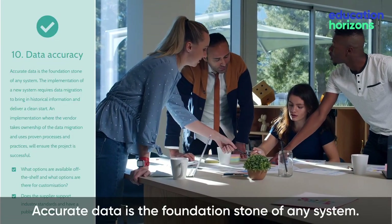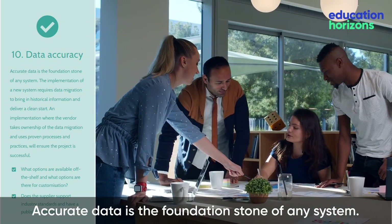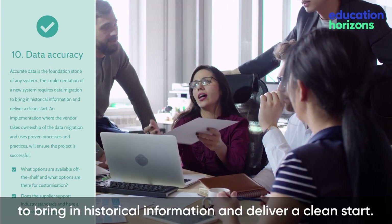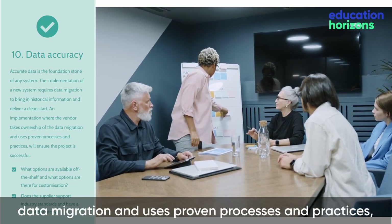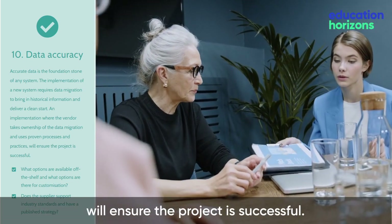Data Accuracy. Accurate data is the foundation stone of any system. The implementation of a new system requires data migration to bring in historical information and deliver a clean start. An implementation where the vendor takes ownership of the data migration and uses proven processes and practices will ensure the project is successful.